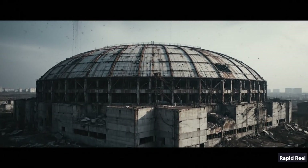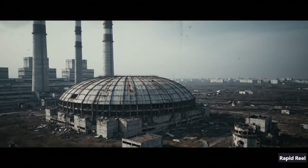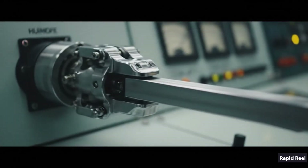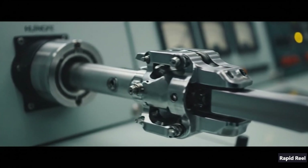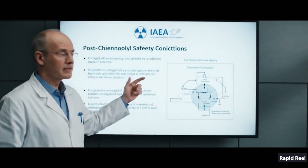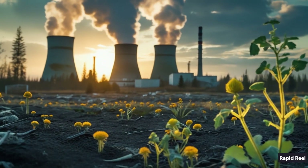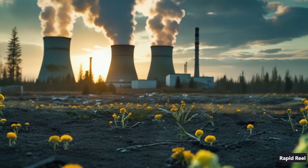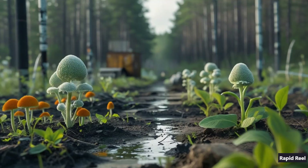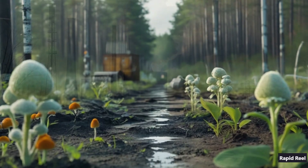Chernobyl changed how the world thinks about nuclear safety. RBMKs got retrofits, control rods were redesigned, and interlocks were added. The IAEA's safety conventions now include protocols born from this disaster. And today, the exclusion zone is both a grim reminder and a living lab, where fungi and plants are adapting to radiation in ways scientists never expected.